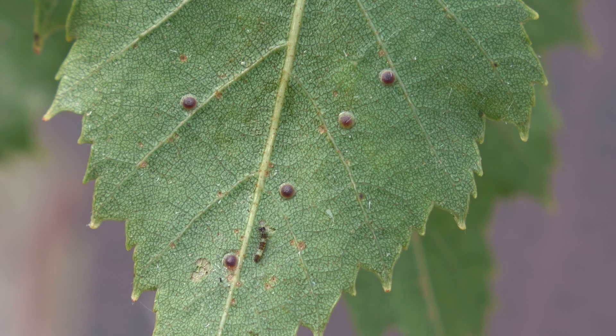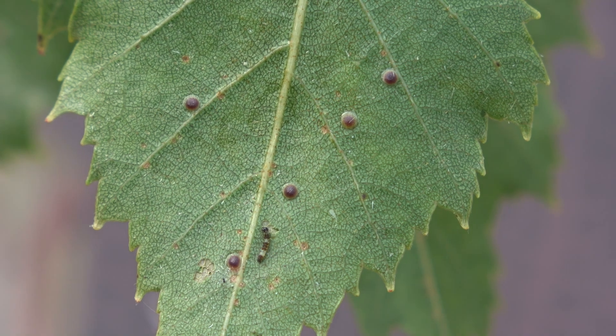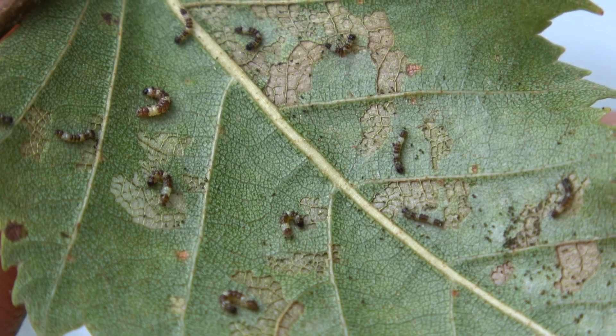These are the eggs of the miller moth. This is where the life cycle started, and before I knew it, small larvae appeared from the eggs. They started feeding on the birch tree.